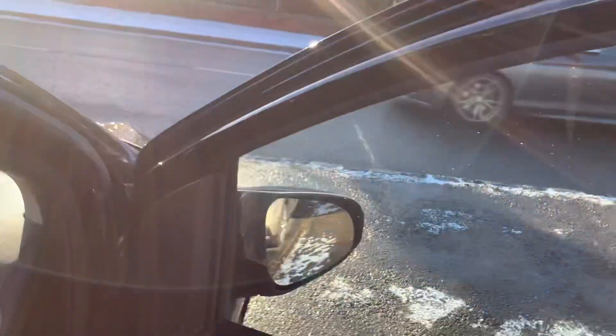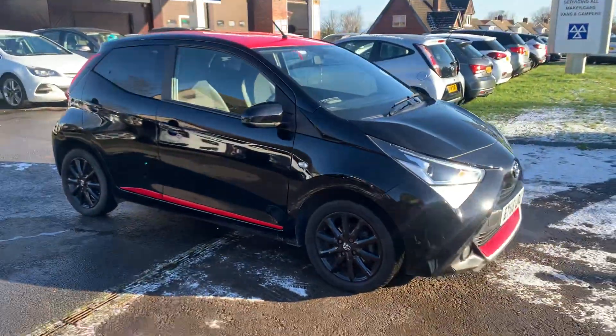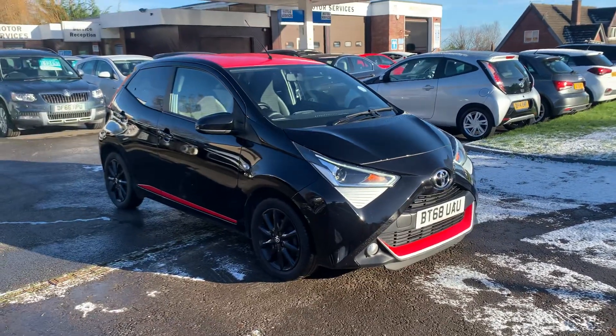No rips, no tears, no stains — it really is a fantastic little car. Full service history, two keys, great spec, very economical and super reliable. What more would you want for a small car?